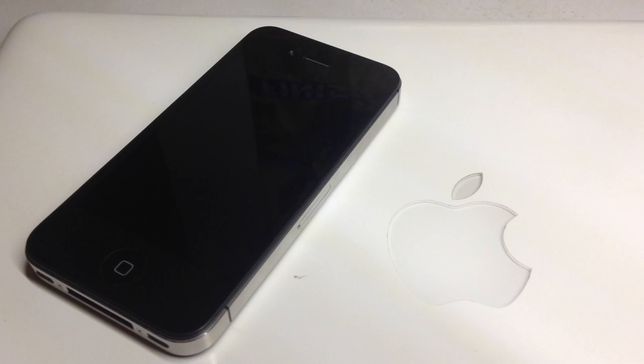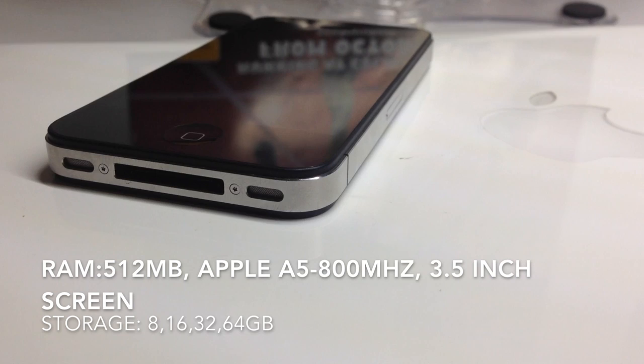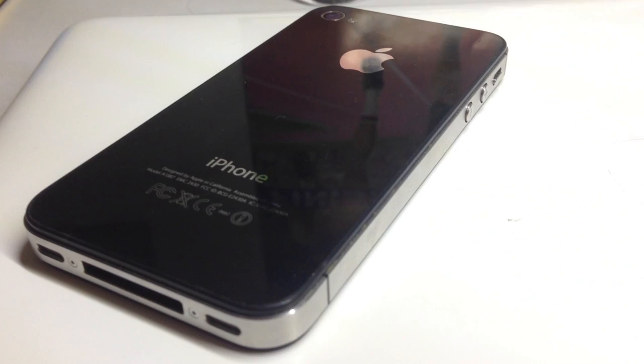Welcome back. Today we're going to be taking a look at the iPhone 4s in 2016. This phone was released way back in 2011 and originally came with iOS 5, but it can run all the way up to iOS 9. iOS 9 is the last ever version you can update to, as iOS 10 requires an iPhone 5 or later. I thought I'd take a look at its performance and just how it stacks up today.